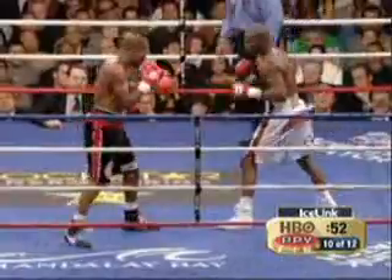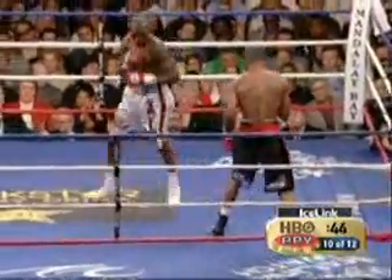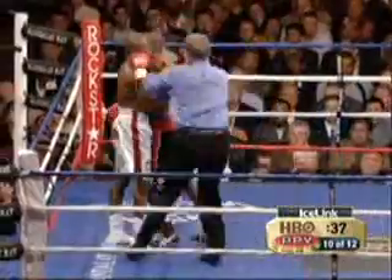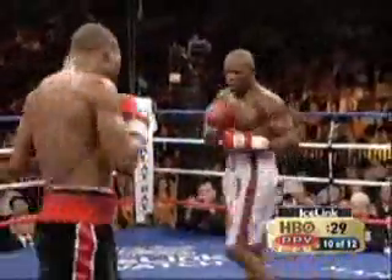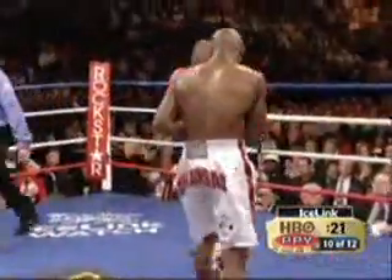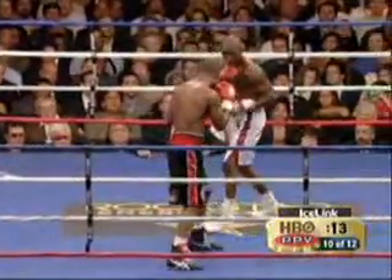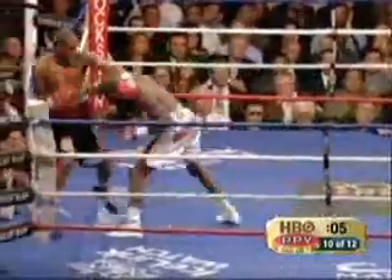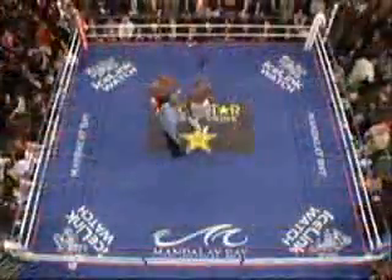A right hand drives Taylor back out of range. Left jab lands for Hopkins as Taylor was trying to come in. Right hand lands for Hopkins. Bernard's having a big round here in the tenth. As long as Taylor keeps waiting on him, he's going to continue to have big rounds. Taylor needs to try to beat Hopkins to the punch. Hopkins' right hand was partially blocked, but the crowd liked it. I've seen debaters hurt each other more than these guys.